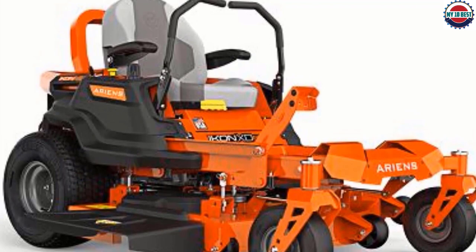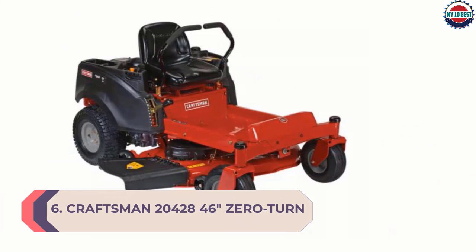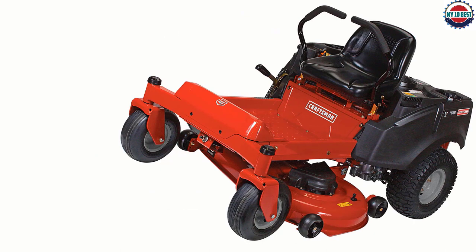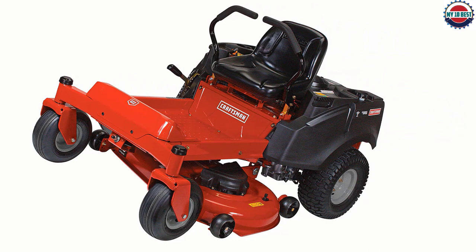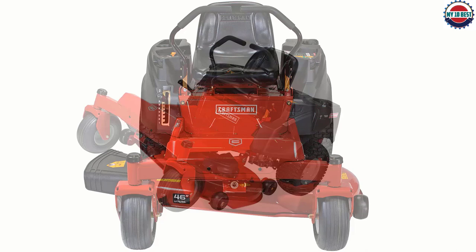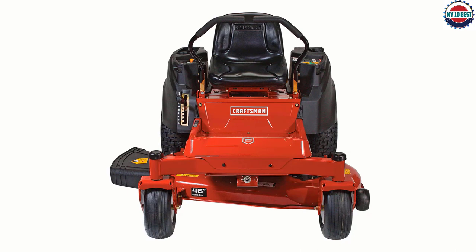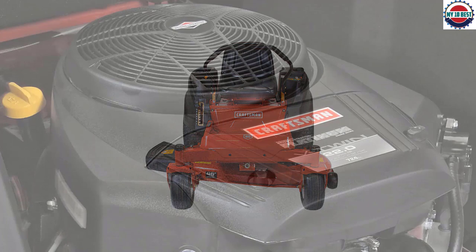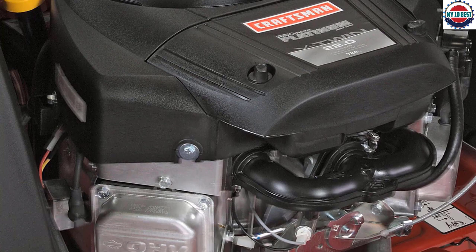Number 6: Craftsman 20428 46-inch Zero-Turn Riding Mower with Smart Lawn Technology. If your previous mower has struggled to cut through tough grass, this 46-inch zero-turn riding mower from Craftsman is definitely one to consider. Powered by a 24 HP 724 cubic centimeters Briggs & Stratton Platinum Series OHV V-Twin engine, it's able to easily maneuver difficult terrain. The hydrostatic transmissions give you a smooth and comfortable ride. You can also connect it to an app on your phone to check in on the mower, troubleshoot issues, and get service notifications, making maintenance much easier.